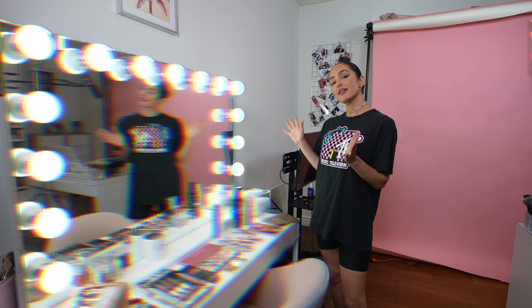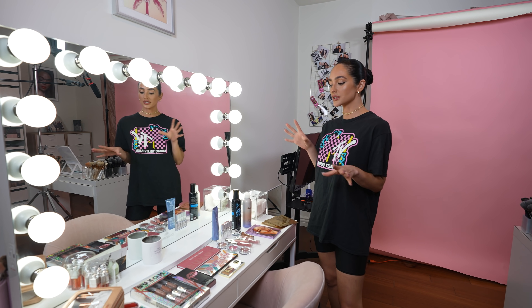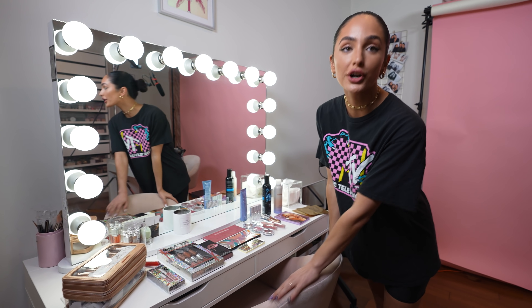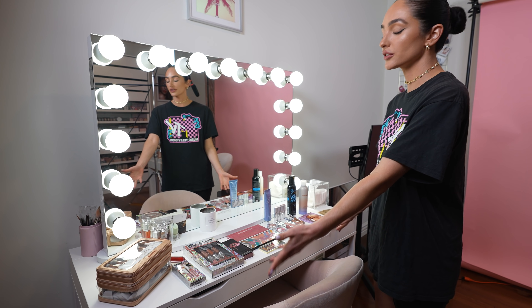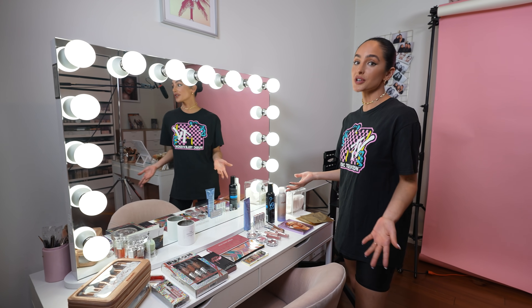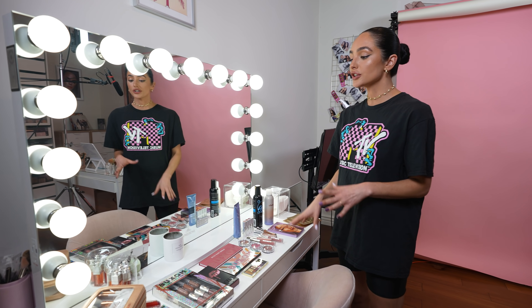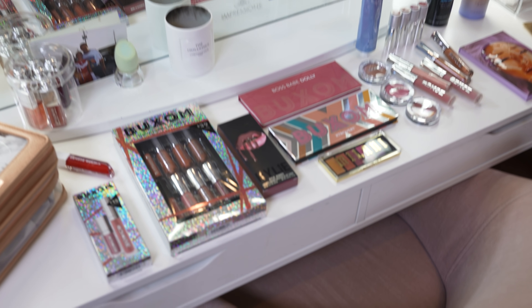Over here in this corner is my vanity section. This is such a vibe to me because I really just love this whole little setup. The chairs are Restoration Hardware — they're super comfy. I have this desk; it's actually Ikea. Nothing super fancy, but it gets the job done. This is the Alex desk, I believe, from Ikea. I'll definitely make sure to link most of these pieces in the description.